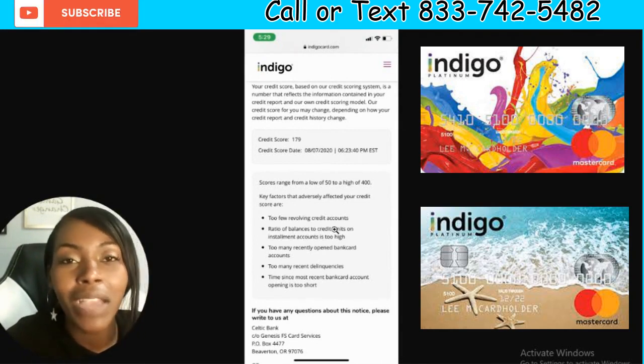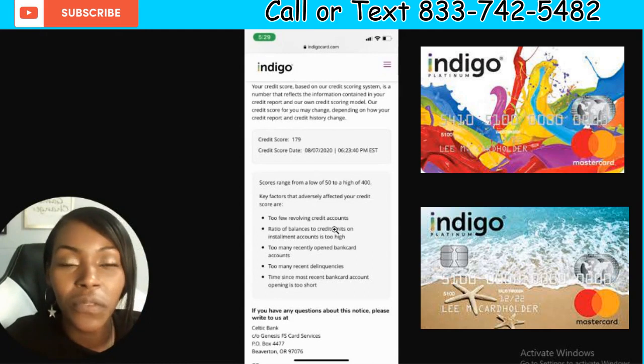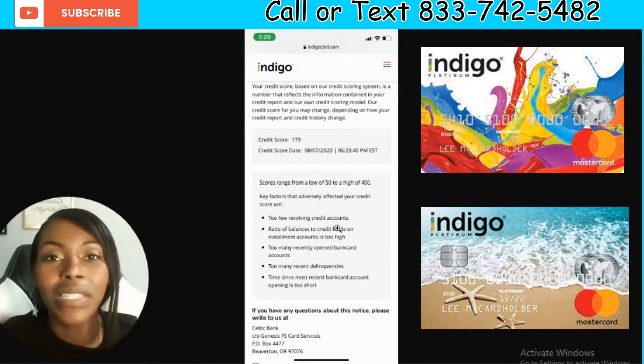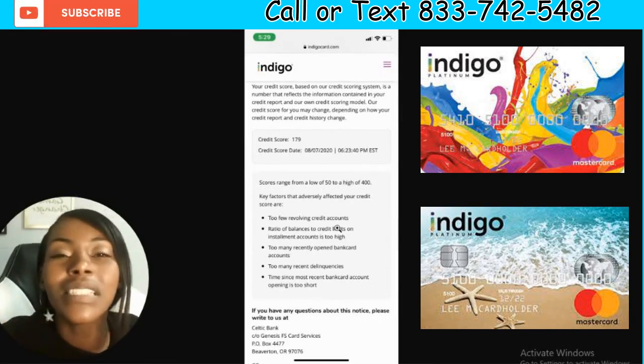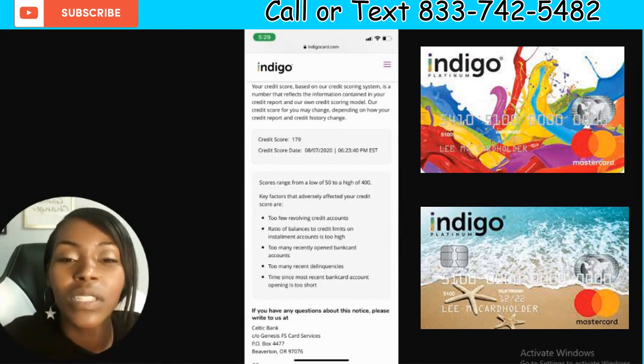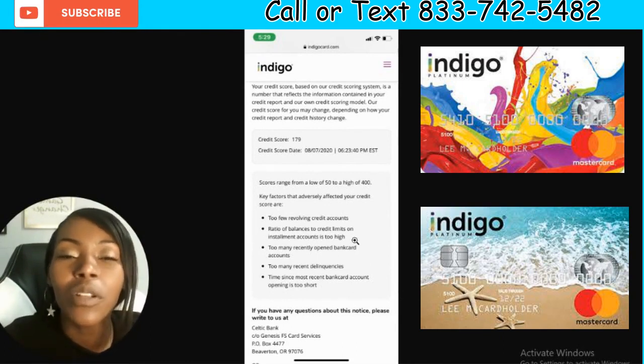Keep this in mind too: there are so many different credit scores out there. You may look on Credit Karma and see something totally different than if you look on Identity IQ, which I have all my clients use. When you apply for a credit card they'll tell you a different score — you might apply for Capital One and they say you have a 550, then apply for Credit One Bank and they say you have a 600. It's just different. Don't take the credit score too seriously — pay more attention to what they want you to fix.